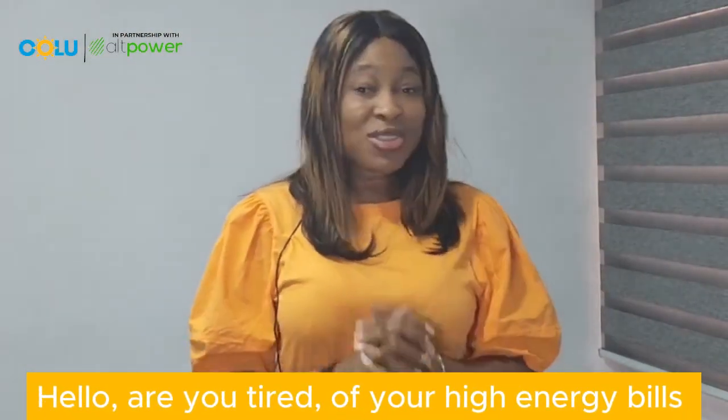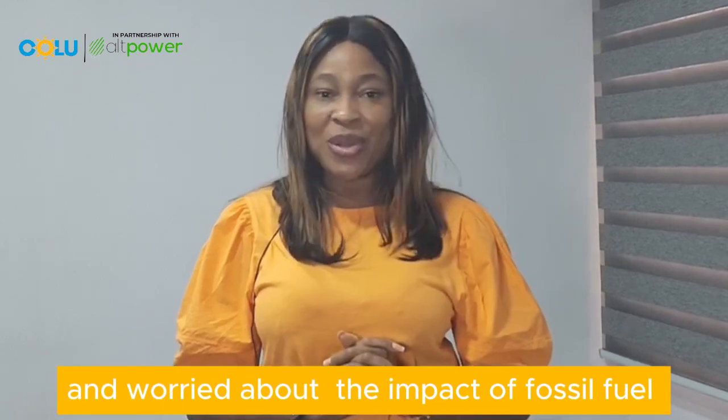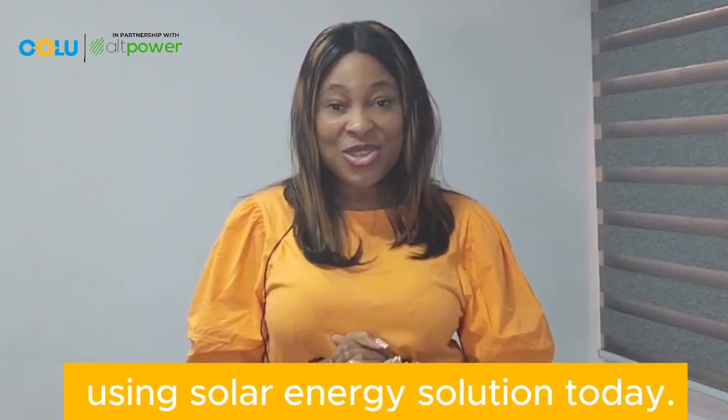Hello! Are you tired of your high energy bill and worried about the impact of fossil fuel on the environment? Well, you can start using solar energy solutions today.